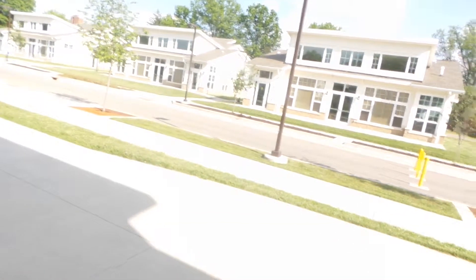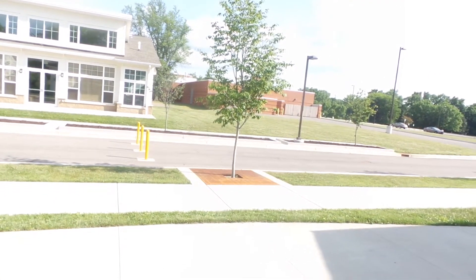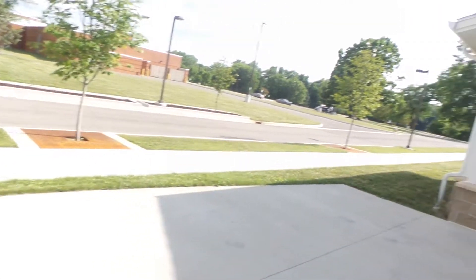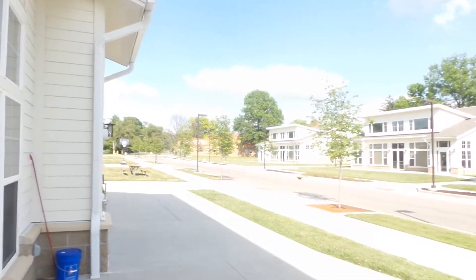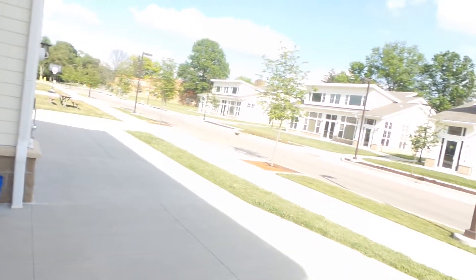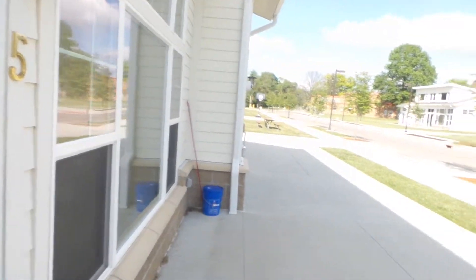And then this is going outside. As you can tell, it almost looks like a little residential street. There's no cars allowed on this part of the street. There's one, two, three cottages over there, and then there's three cottages over here on this side.